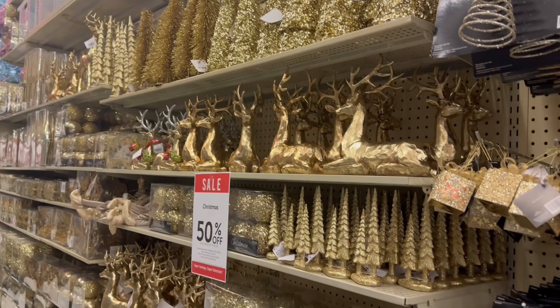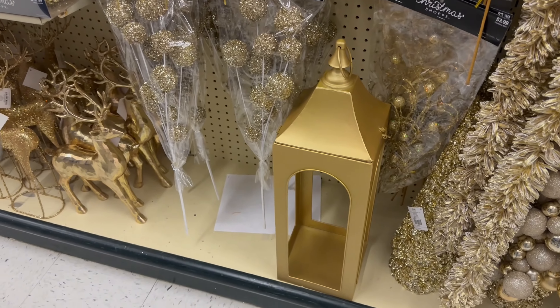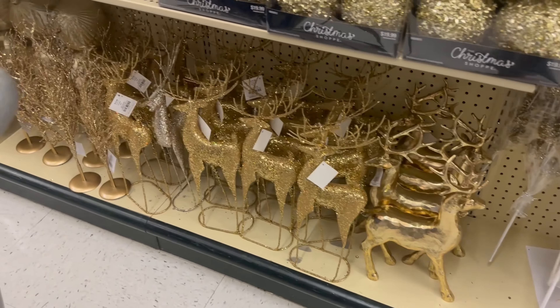They do have their outdoor lanterns — those go on sale. I'm not sure if the gold one is part of the Christmas deal, but they do go on sale every other week if you're looking for lanterns.